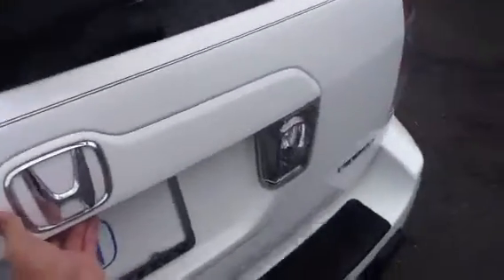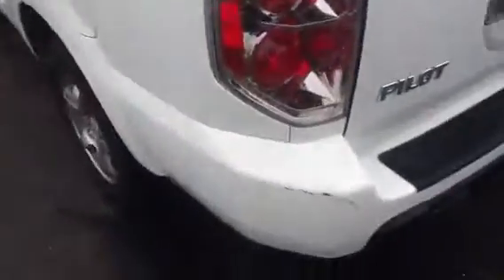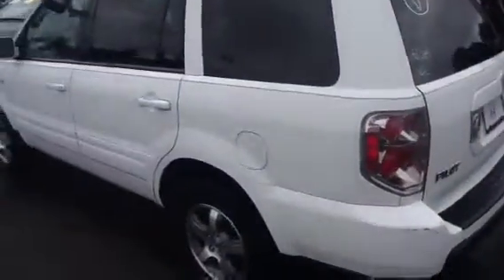Here we are at the tailgate area. Let me show you the cargo area — it's very clean. Now over to the driver's side; the only thing this car has on it is a little scuff on the bumper.